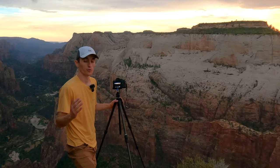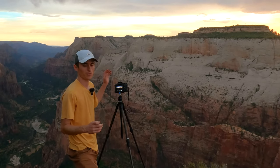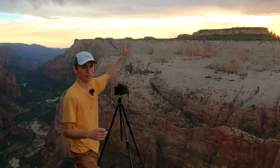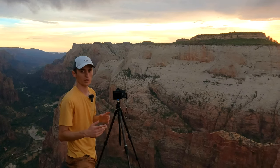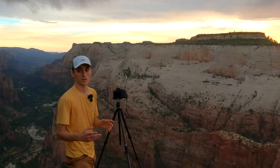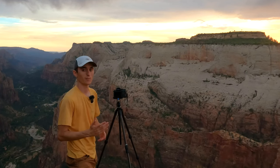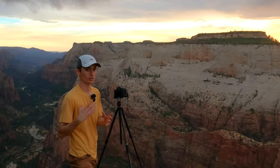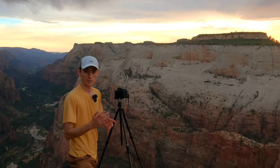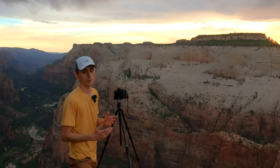One thing I always recommend — especially if you're new to landscape photography — when shooting a scene like this with high dynamic range, where we've got a really bright sky and a nice dark foreground, is the zebra setting. If you're using manual exposure, which I really recommend for a scene like this, you can use the zebra setting. If you haven't heard of it, I highly recommend turning it on. It helps make sure you don't blow out the sky, because if you have anything blown out, you're not going to be able to recover that detail — even if you're shooting in RAW.